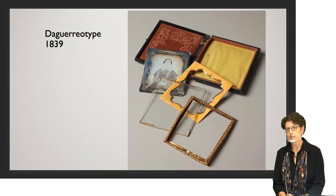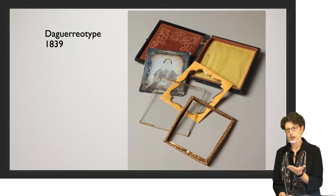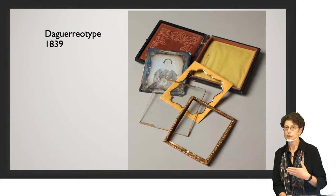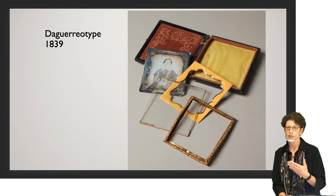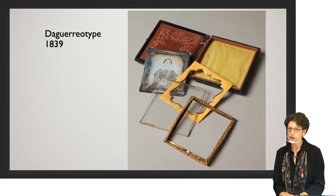A daguerreotype is an image captured on a metal plate. You take a copper plate treated with silver, polish it to a mirror shine, treat it with chemicals to make it photosensitive, put it inside a camera obscura, expose it to imprint an image, then treat it through many steps to make the image visible and fix it so it won't disappear. It required quite a lot of skill, but even so it was a revolution that made portraits accessible to a huge number of people who couldn't have their portraits painted.